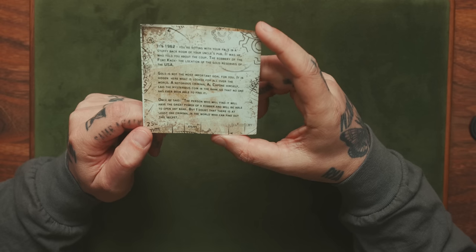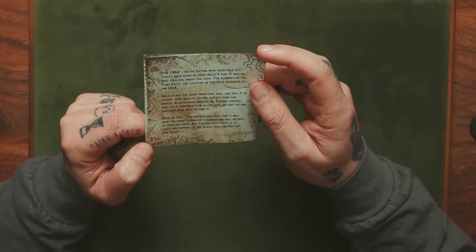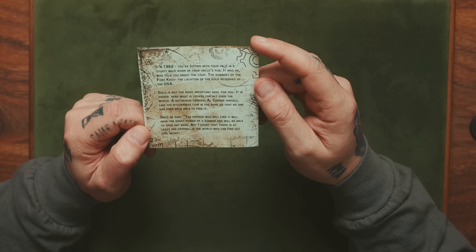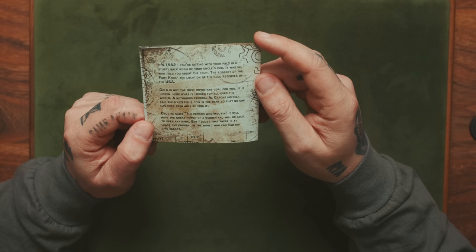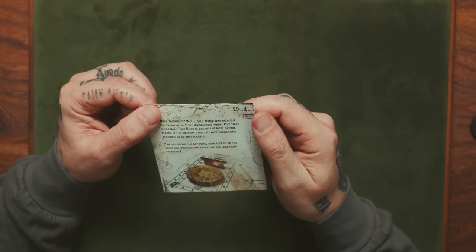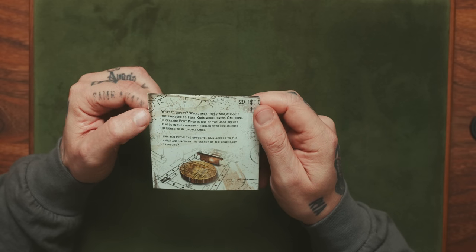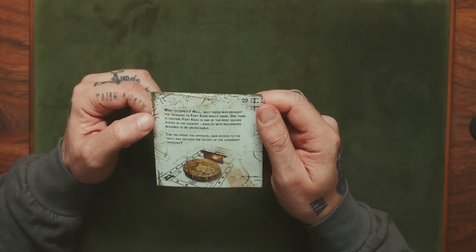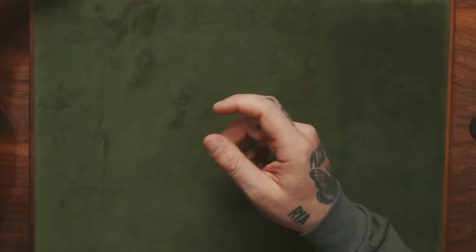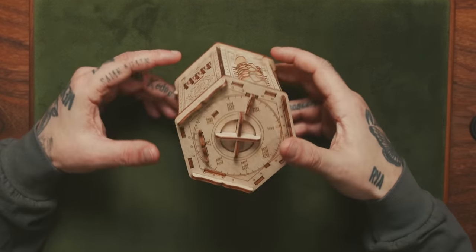Some of this stuff doesn't make sense. 'A notorious criminal, Al Capone himself, laid the mysterious coin in the bank so that no one has ever been able to find it. Once he said: the person who will find it will have the great power of a robber and will be able to open any bank. But I doubt that there is at least one criminal in the world who can find out this secret.' Fort Knox is one of the most secure places in the country, riddled with mechanisms designed to be uncrackable. Can you prove the opposite? Gain access to the vault and uncover the secret of the legendary treasure. Yes, I can. Here we go. This is the Fort Knox puzzle — this thing looks pretty cool.